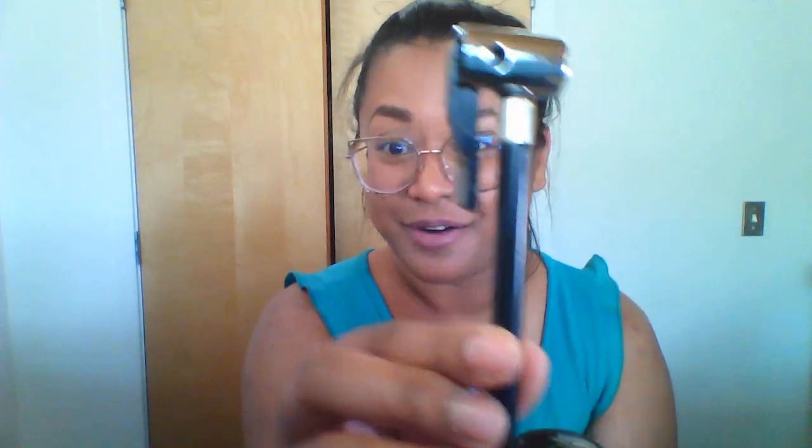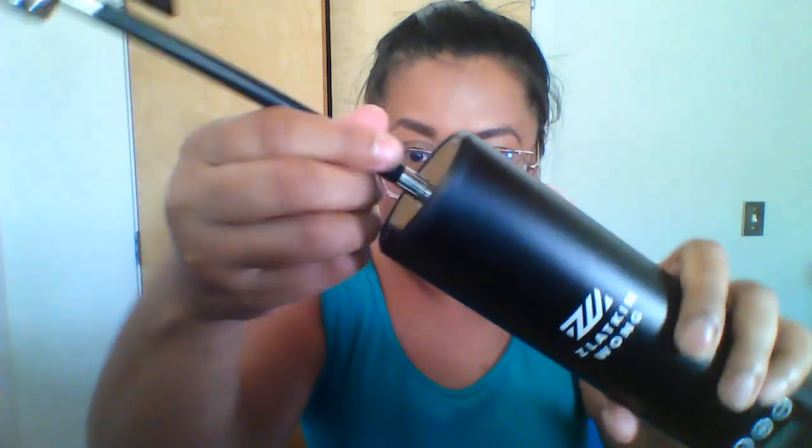Here's what it comes with: one portable tire inflator — you just screw it on very easily, like so. It also comes with an instruction manual, a USB charging cable, an American pressure adapter, and an air needle.